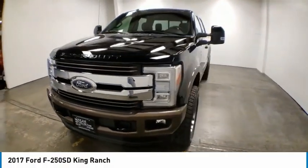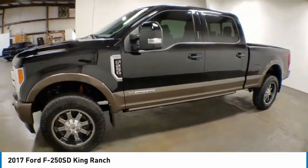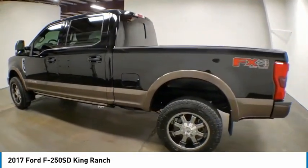We are pleased to show you the 2017 F-250 Super Duty — head-to-head fuel efficiency, head-to-head towing, head-to-head torque. Ford F-250 Super Duty.